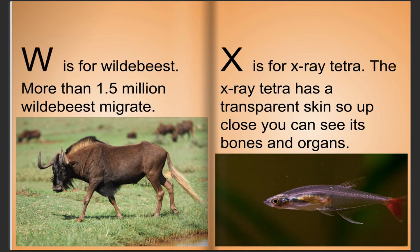W is for wildebeest. More than 1.5 million wildebeests migrate. X is for x-ray tetra. The x-ray tetra has transparent skin, so up close you can see its bones and organs.